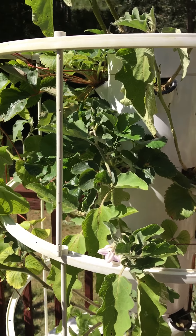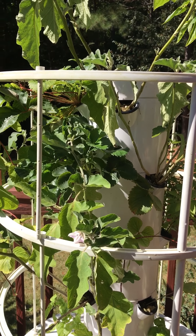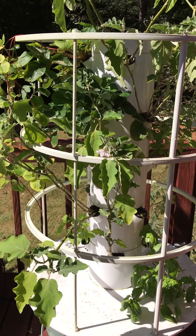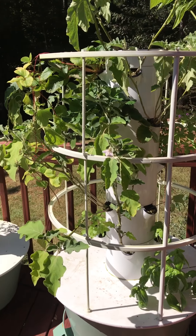Hope y'all have a great day. It's October 2nd and it's just beautiful out here. Happy fall y'all! I love the tower garden. Check out my Facebook page — Tower to Table. Like it — we post lots of events there in the Charlotte area.